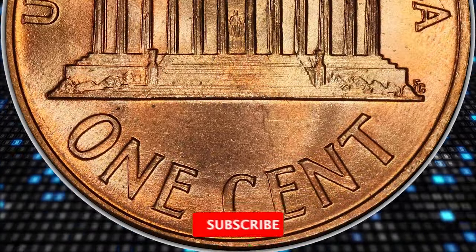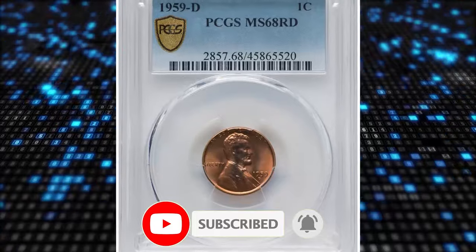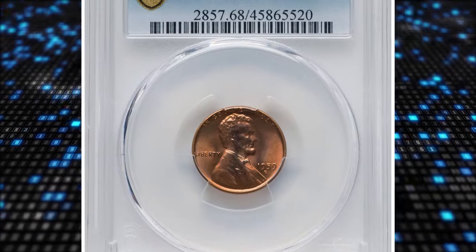Thanks for watching this episode. If you found this information helpful, make sure to hit the subscribe and like buttons before you move on to another video. Have a good one.